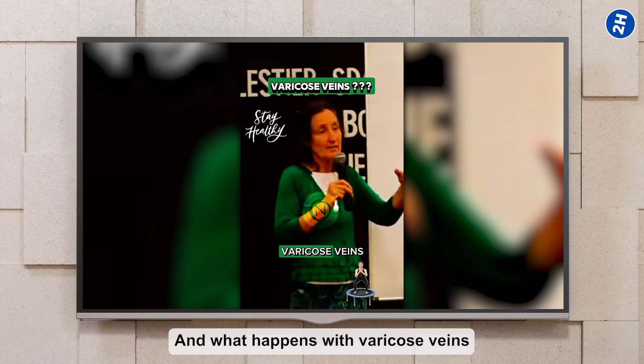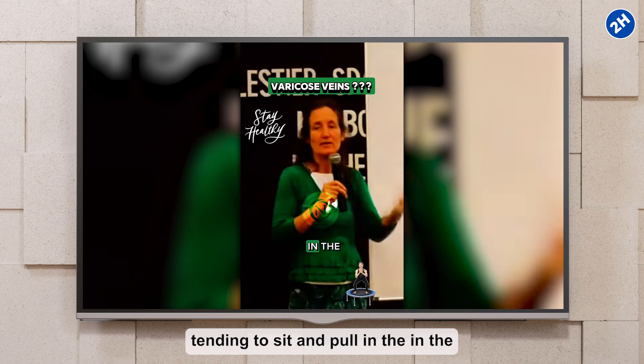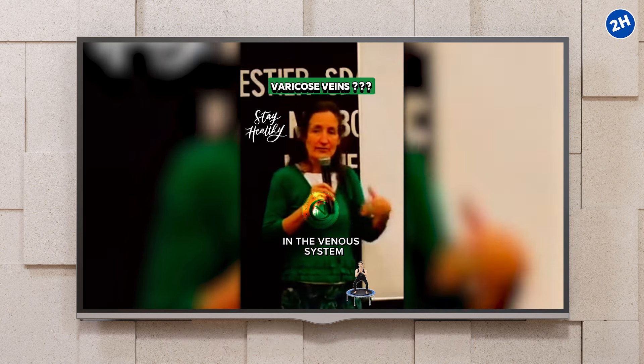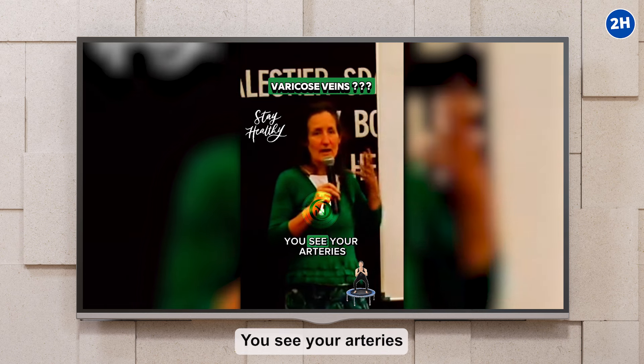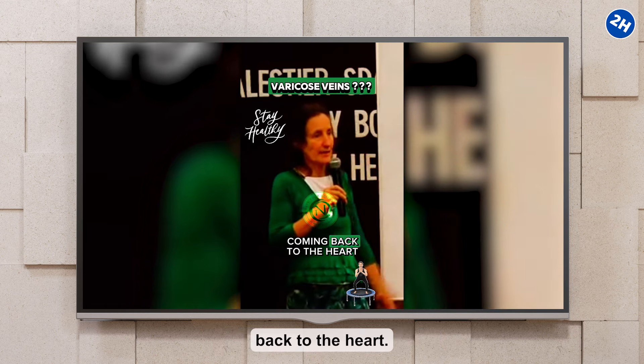What happens with varicose veins is the blood tends to sit and pool in the venous system. Your arteries come away from the heart, and the venous system is coming back to the heart.